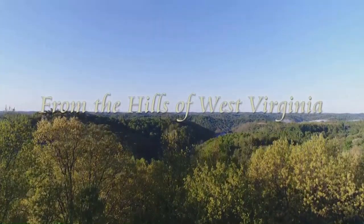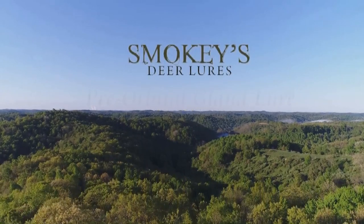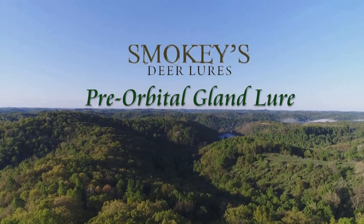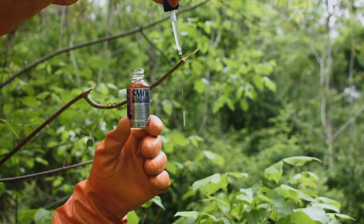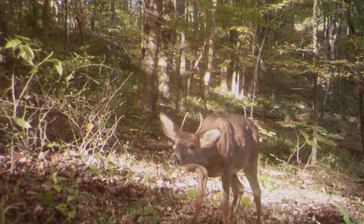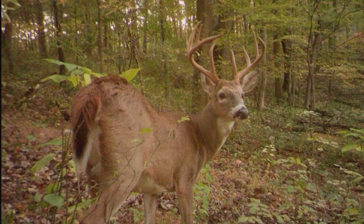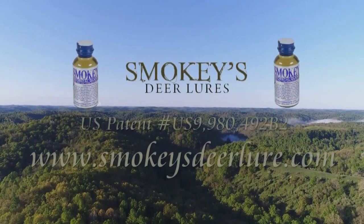From the hills of West Virginia, Smokey's Deer Lures presents the first and only real pre-orbital gland lure in the world. Applying pre-orbital gland lure to a licking branch will allow you to take a complete inventory of the bucks at your favorite hunting spot. Get yours at SmokeysDeerLure.com.